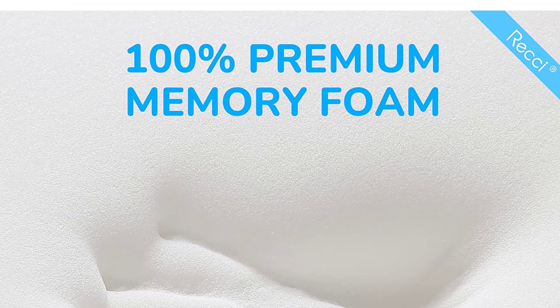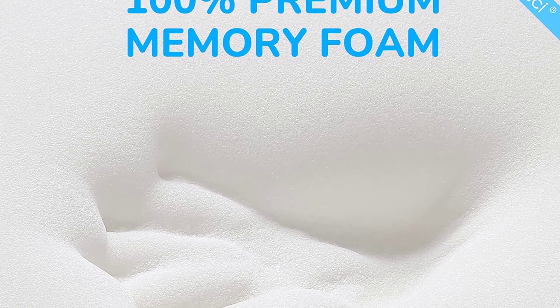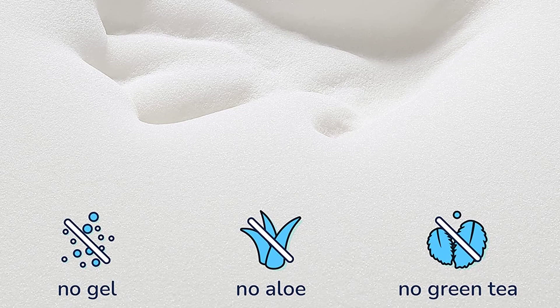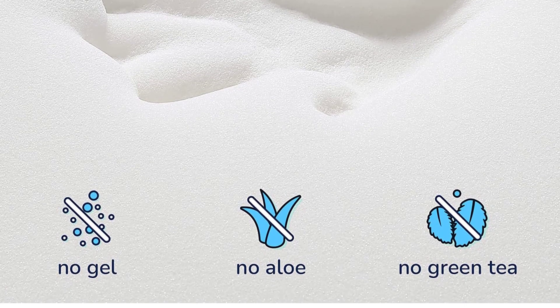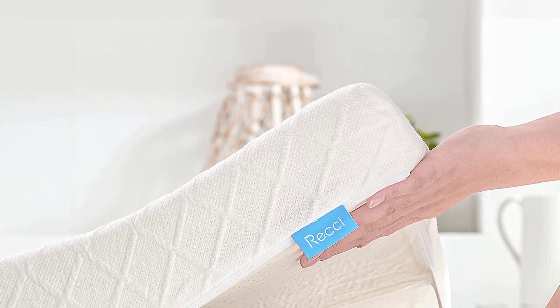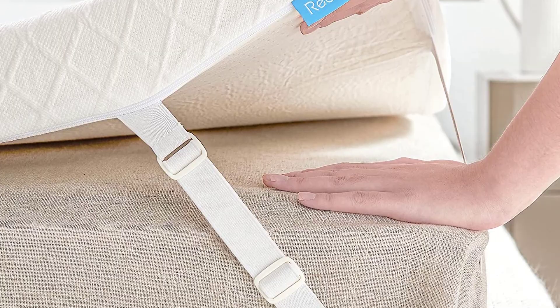The mattress cover has a three-sided zipper that you can remove and wash when needed, and four adjustable straps over corners which can help hold the topper tightly. The cover also helps enhance the life of the inner foam with daily use. Certified by CertiPure US and OEKO TEX, the foam topper can maintain its original shape for a long time due to its premium material.